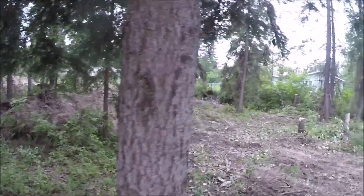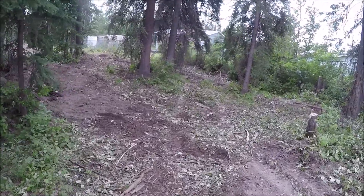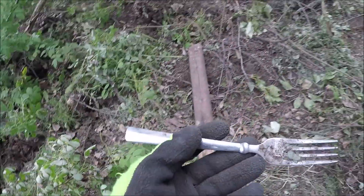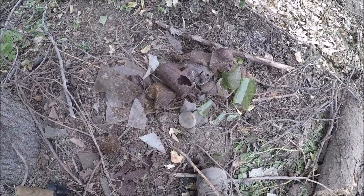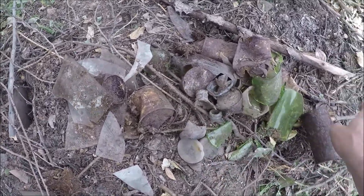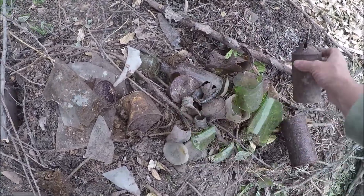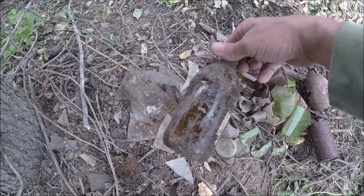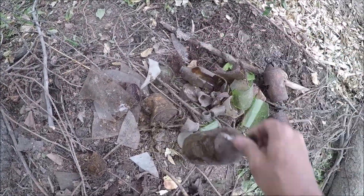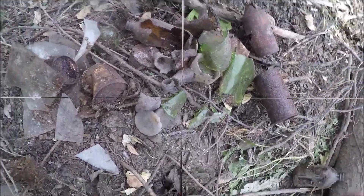So this is that area that the guys were telling me about. Let's get in here and see what we can find. Just found me a fork. I've been finding modern cans and bottles, but nothing old yet. Well, in a matter of like 10 minutes, I've dug up all this stuff. And I finally dug my first whole bottle, which is a little stubby. So this is looking kind of good. I'm going to keep looking around for a little bit and see what else I can find.